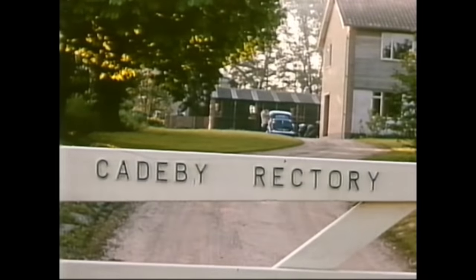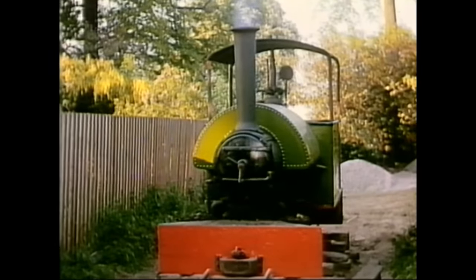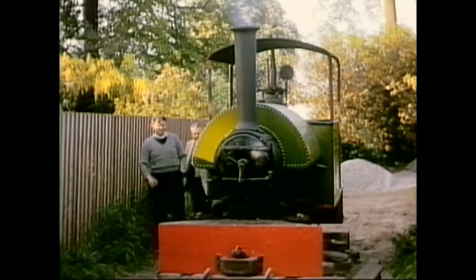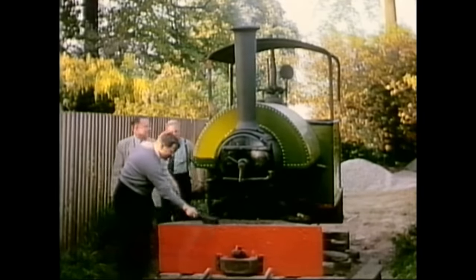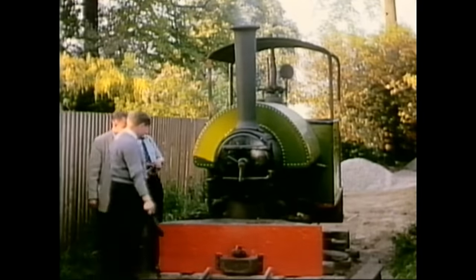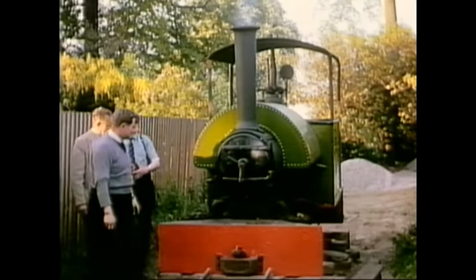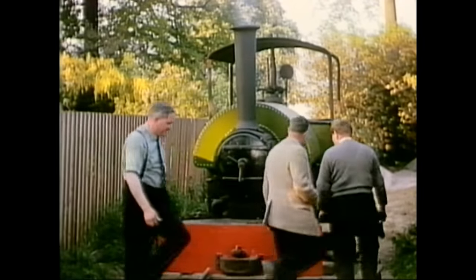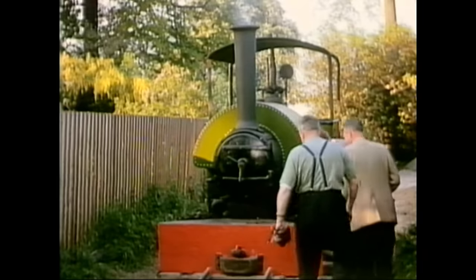Ivo and friends pay a visit to Cadeby Rectory, the home of Teddy Boston. The primary reason was to see this — a two-foot-gauge ex-Ironstone locomotive named Pixie. So here we have Teddy, Norman Lockett, and Alan Newman, who by this time were becoming quite adept at playing to the camera. Teddy had purchased Pixie and was planning to lay a track around the rectory grounds.